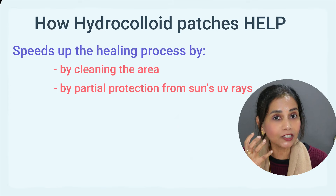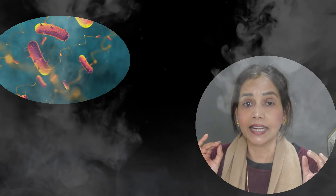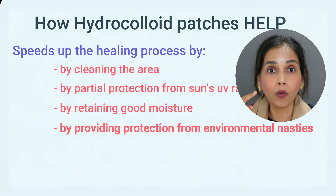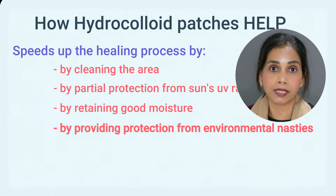The patch also keeps the good moisture needed for healing in the skin. In an open wound area, the barrier function of the skin becomes weak, so moisture can easily evaporate into the atmosphere. By putting a patch on it, we're retaining that moisture and stopping it from evaporating. It also protects the area from environmental bacteria and other nasties, which get attracted to open wound areas and can inflame and aggravate the region, further delaying the healing process.